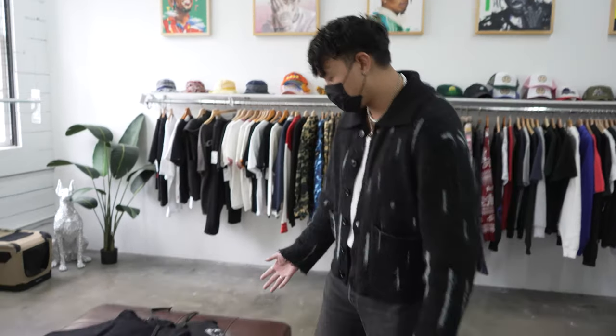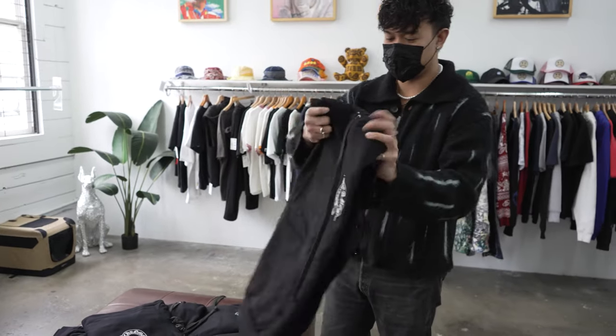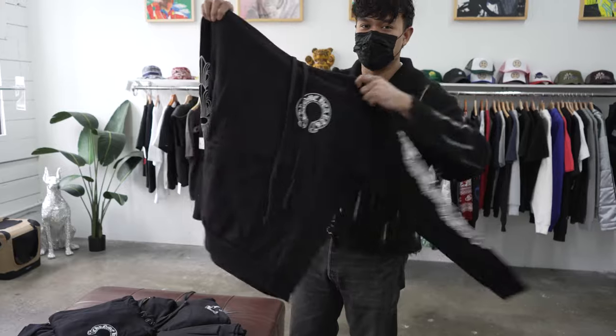Alright everybody, right here we got a whole bunch of new chrome hoodies in. These go pretty fast so make sure you guys come grab one.